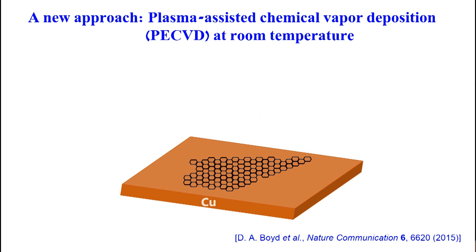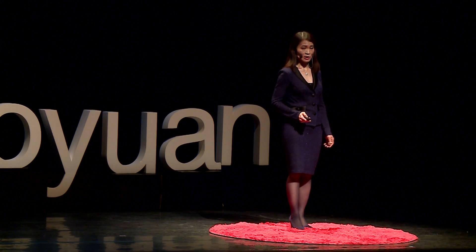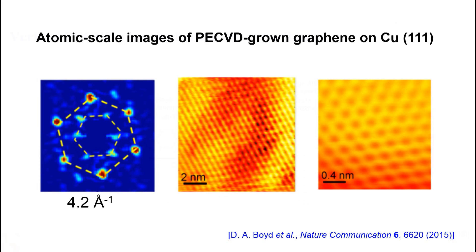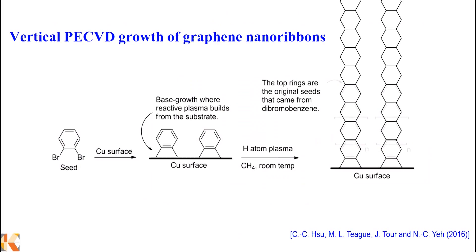With this approach, we can grow very large areas of graphene in a very short time with excellent quality — both electrically, structurally, and mechanically. Here I show you images taken using our scanning tunneling microscope on our PECVD-grown graphene. At the small scale, you can visualize the honeycomb structure of carbon. We can also modify our process so that we can grow not only large sheets of graphene, but also graphene nanoribbons, by adding additional precursor molecules so that graphene can grow vertically on the surface of copper.